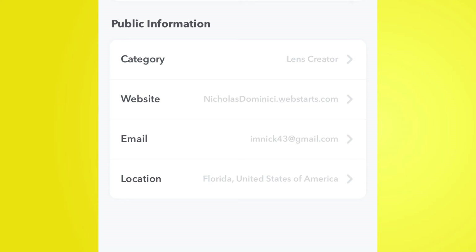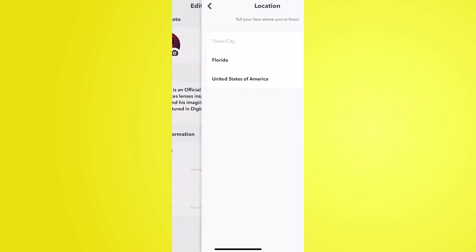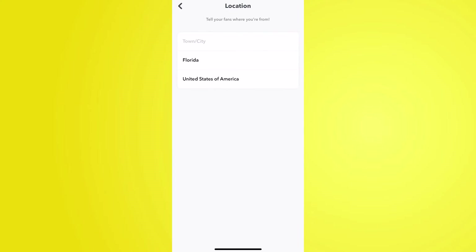Celebrities and public figures can really utilize the public information section. You can set an email address so potential clients or Snapchatters can contact you. You can also add a website so if you have a dedicated domain you can share it with people on Snapchat. You can share your location too, which can be used for networking — for example, a photographer, a chef, or a restaurant can insert their location so people know where to find them.